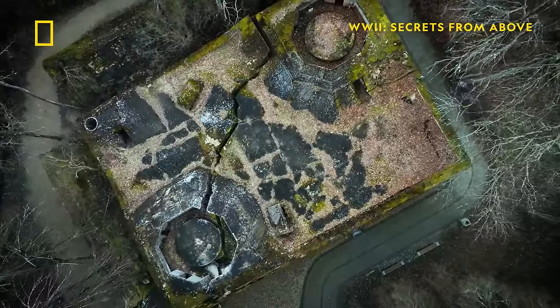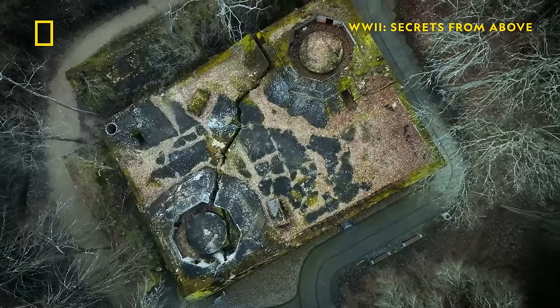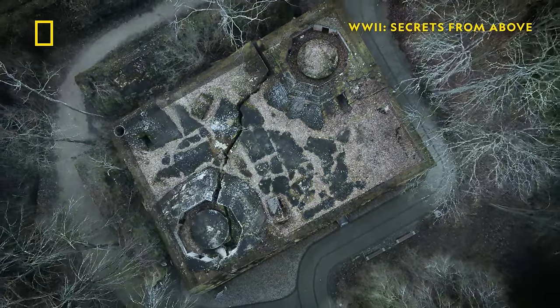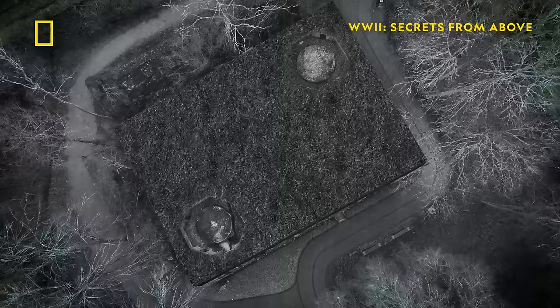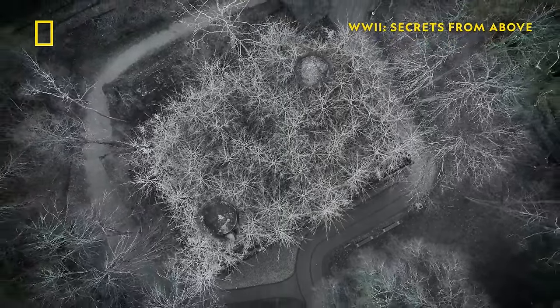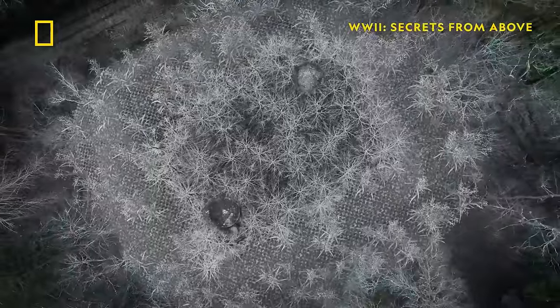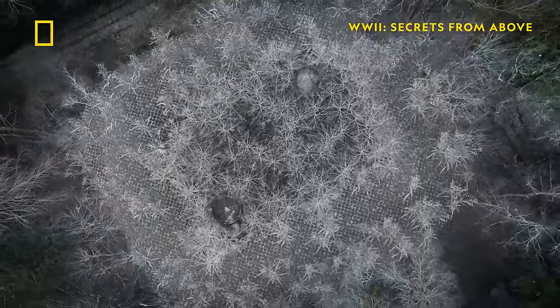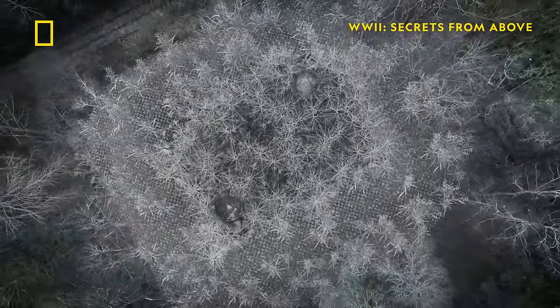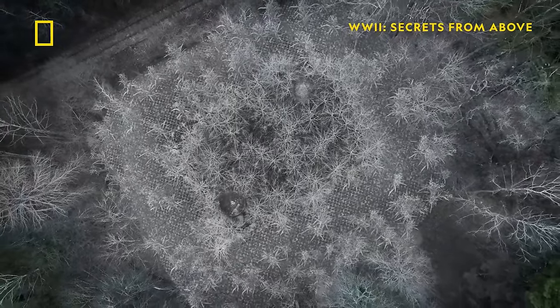Being impenetrable is not enough for a paranoid Hitler — he wants the site to be invisible. So workers fill the roof with tons of soil and plant it with shrubs and trees. They drape the concrete shell in camouflage netting to disguise the walkways around it. The site blends seamlessly into the forest.